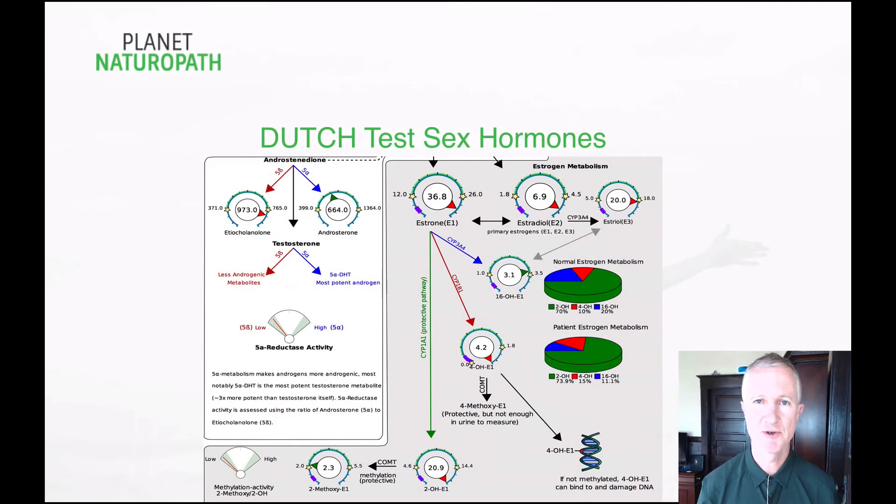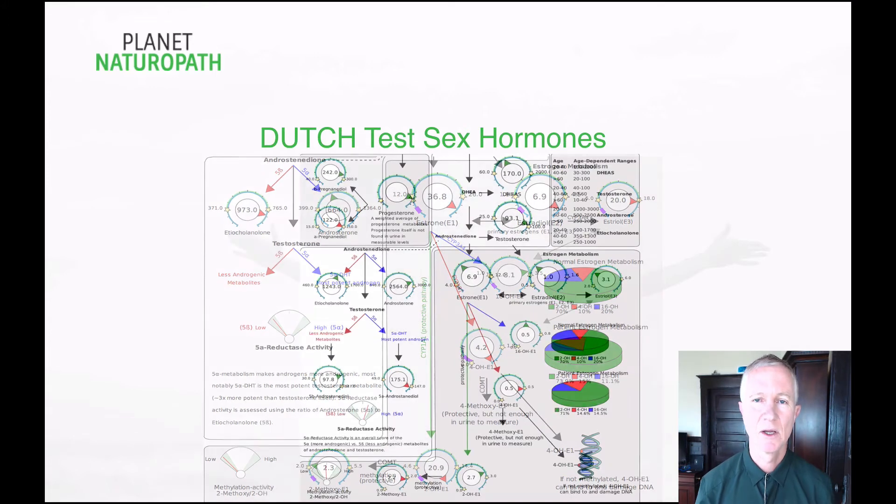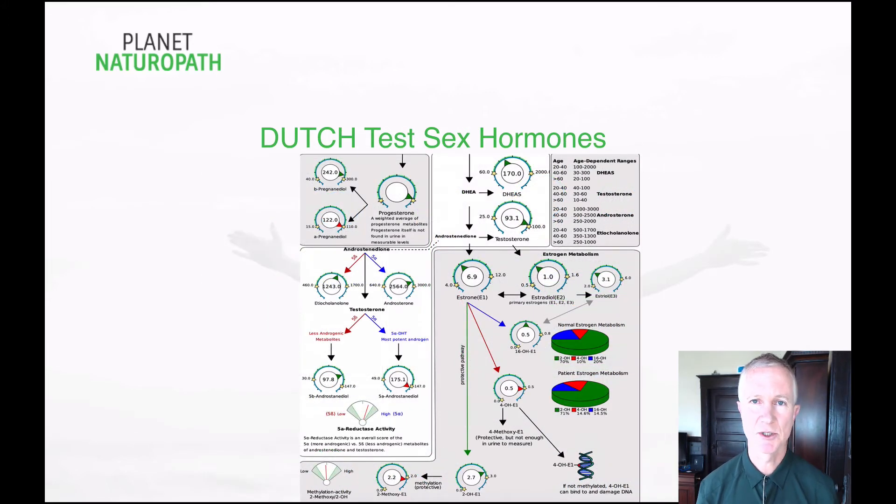With the sex hormones we measure estrogen, progesterone, and the three different types of estrogen and how they're getting metabolized by the body. There are three different pathways estrogen can get metabolized down — there's a healthy pathway, and then there's the 4-hydroxy pathway, which is an unhealthy pathway associated with things like PMS, menopause problems, fibroids, and worst case scenario breast cancer or ovarian cancer. With the sex hormones we also measure testosterone, DHEA, DHEAS, and 5-alpha-DHT, which is associated with hair loss in both men and women.